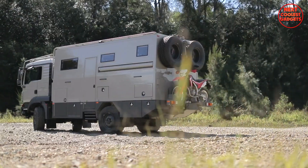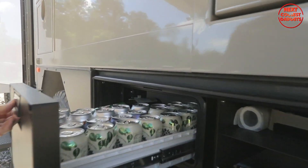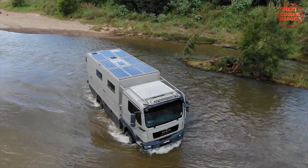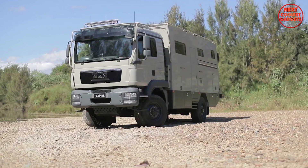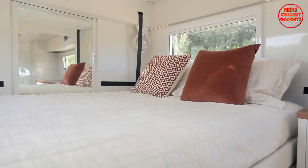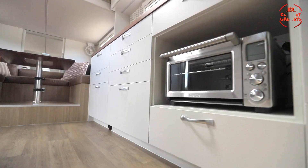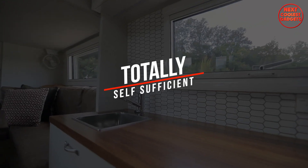This allows for ample payload capacity, ensuring you can carry all the gear and supplies you need for your adventures. It's equipped with advanced suspension systems and all-wheel drive capabilities to handle a variety of terrains. The military-grade chassis and heavy-duty axles make it virtually unstoppable. The sleeping area is designed for relaxation after a long day of off-road adventures, with luxurious bedding and even the option for temperature-controlled sleeping zones.